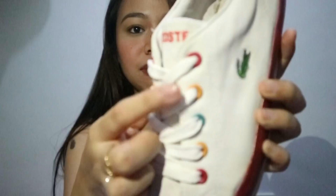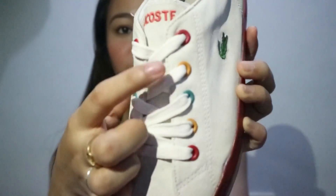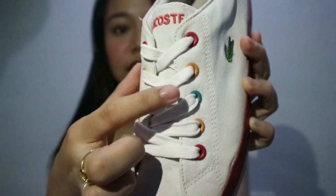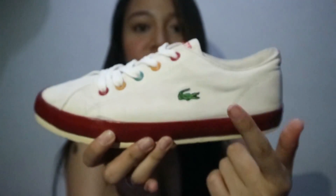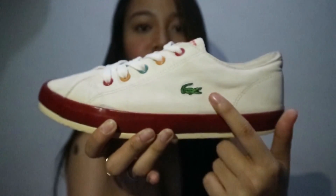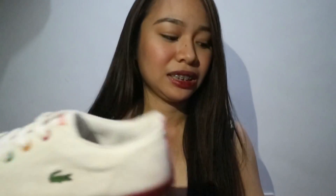Kaya ito yung binili ko kasi nagustuhan ko yung color ng eyelets. Red, mustard, teal, mustard and red. Tapos yung outsole ay red din. Tapos may makikita niyo yung classic na logo ng Lacoste — dito, dito. Ayan.